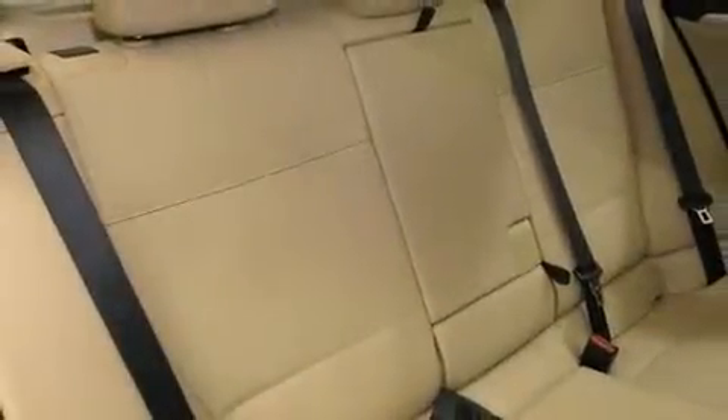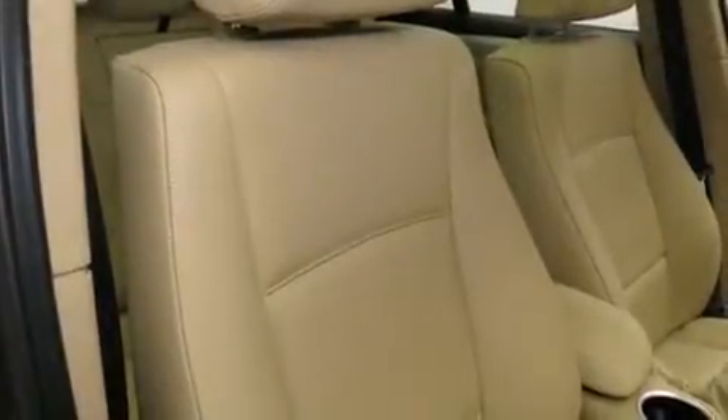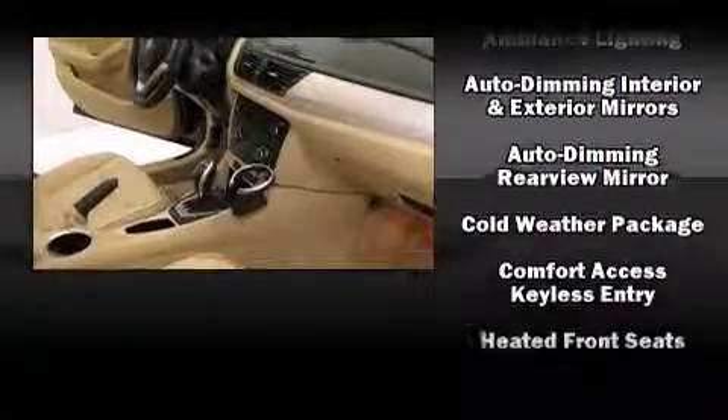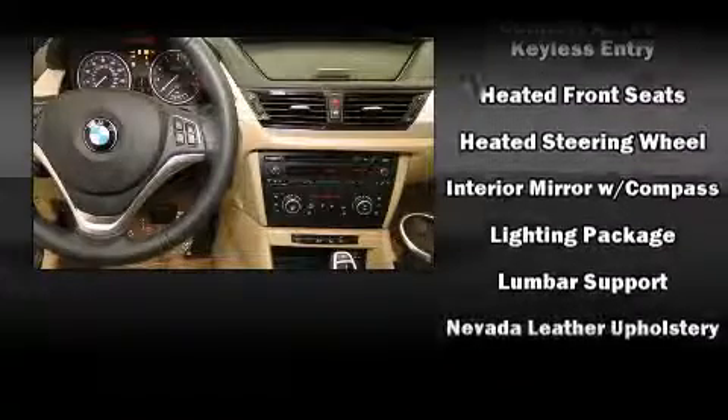BMW also prioritized safety and security with features such as dual front impact airbags, head curtain airbags, traction control, anti-whiplash front head restraints, an emergency communication system, and four-wheel disc brakes with ABS. You'll never lose visibility with rain-sensing wipers, which activate automatically when the drops start to fall.